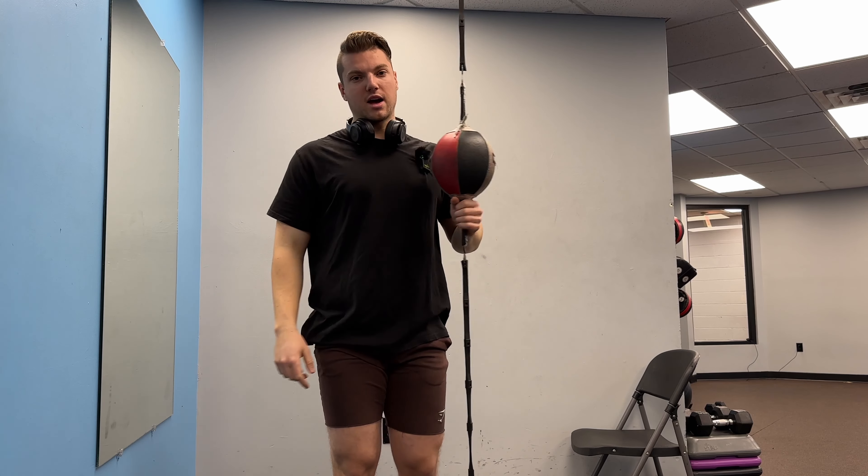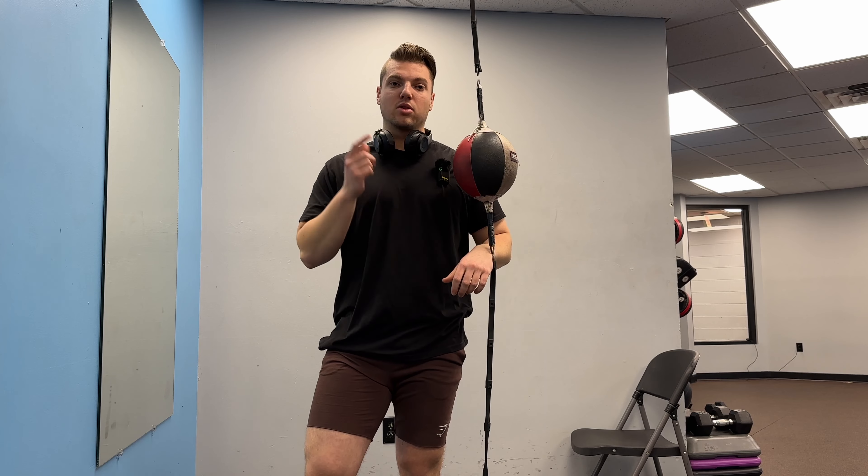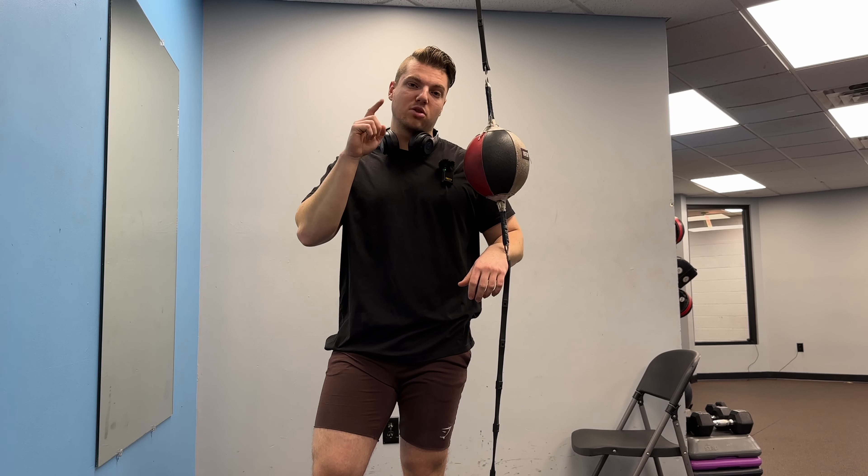Those are the three tips I have to grow your chest. If you're watching this far, I appreciate you guys. Like, comment, and subscribe — let me know what you want me to do next.